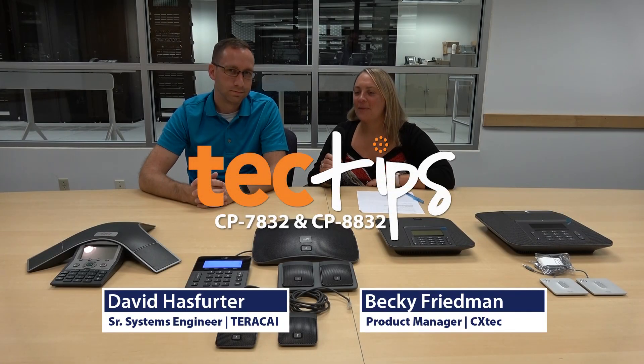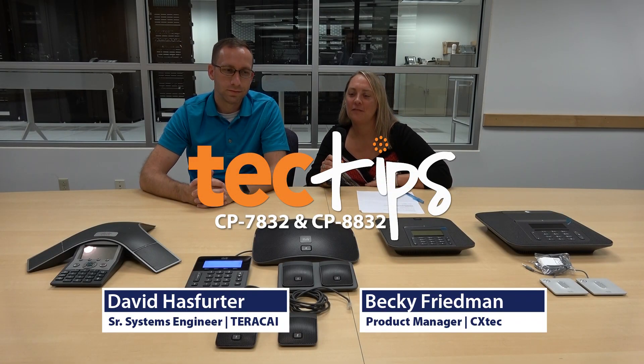Hi, I'm David and I'm Becky, and we're going to talk about the evolution of the Cisco IP conference phones today. As Cisco has evolved with their conferencing units, we have a few of the later models here.